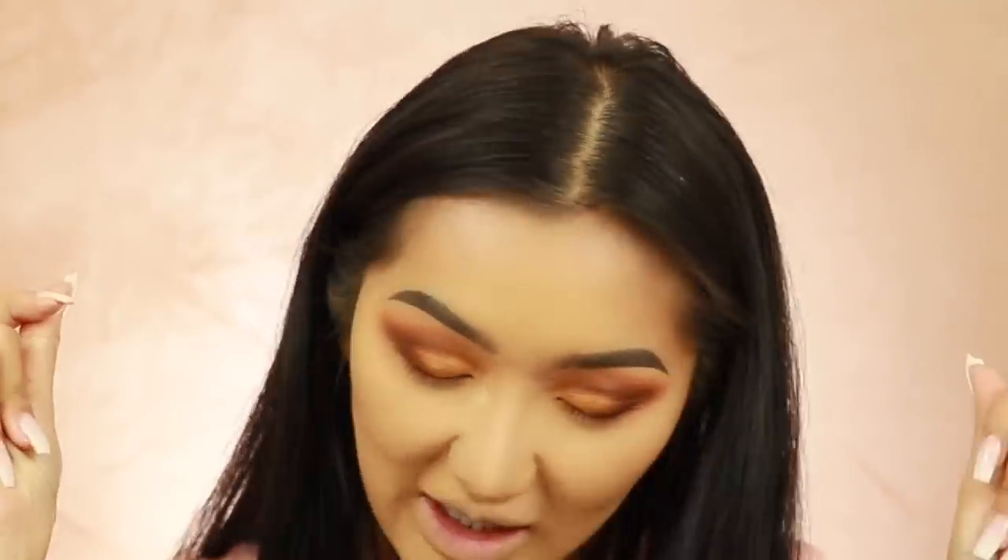Guys, I went back to Sammy and I am not a basic bitch anymore! I have my nails back - they're a lot shorter than what I would normally go for but they're a really nice ombre finish, and I love ombre. So classy.